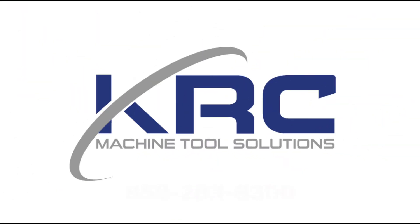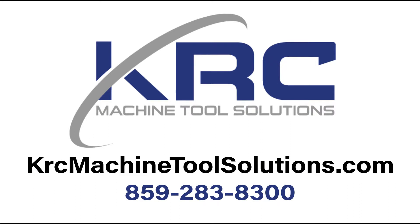Give me a call today and let's discuss our calibration services. This has been another 60-second KRC Service Solution. Thanks for watching and be sure to check out our other videos on our YouTube channel.